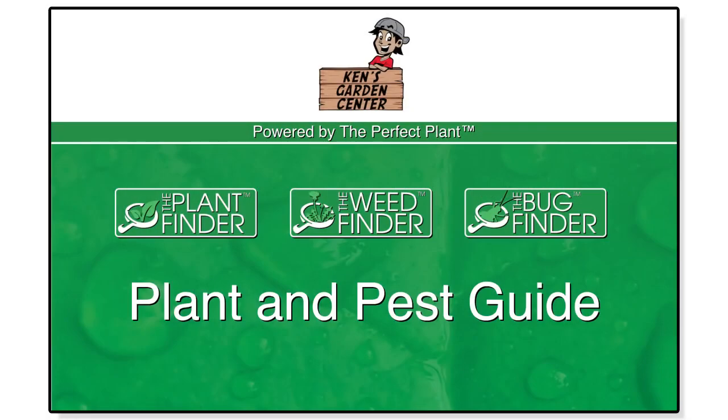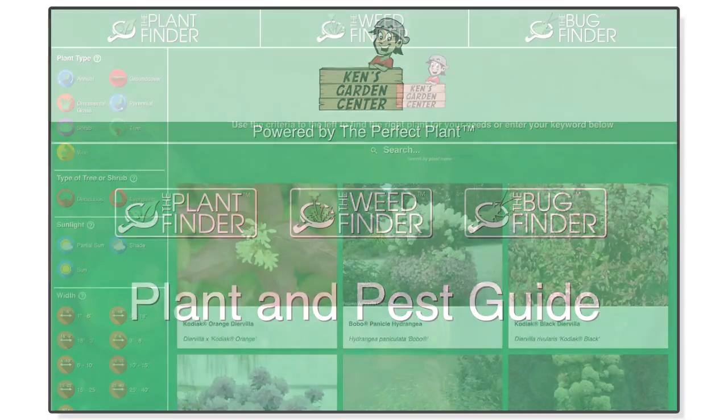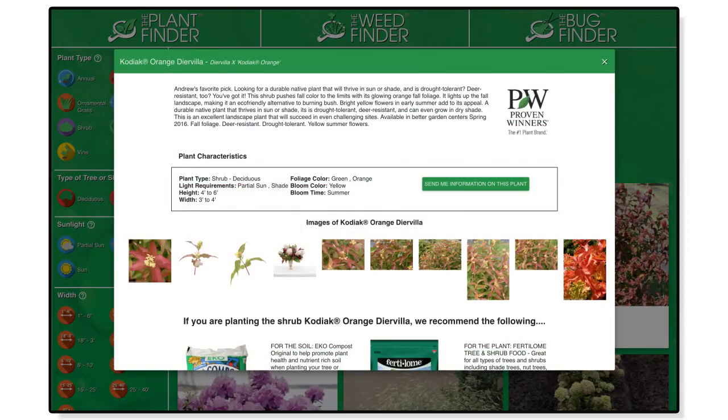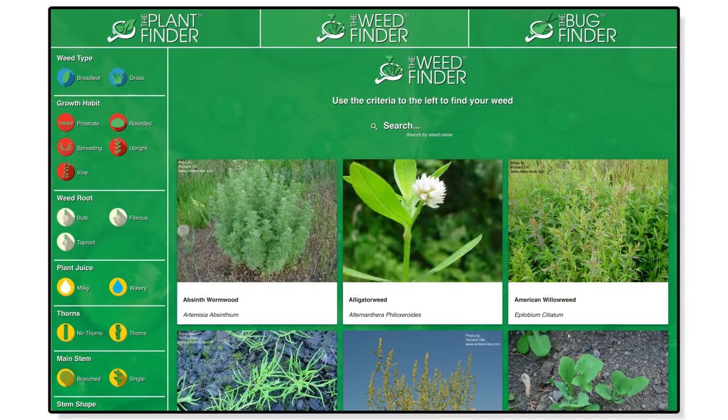The Perfect Plant is a revolutionary plant and pest guide that promotes the plants and products your garden center carries. Within seconds, employees and customers are able to find the exact plants that meet their needs, along with the add-on products your garden center recommends to care for them.